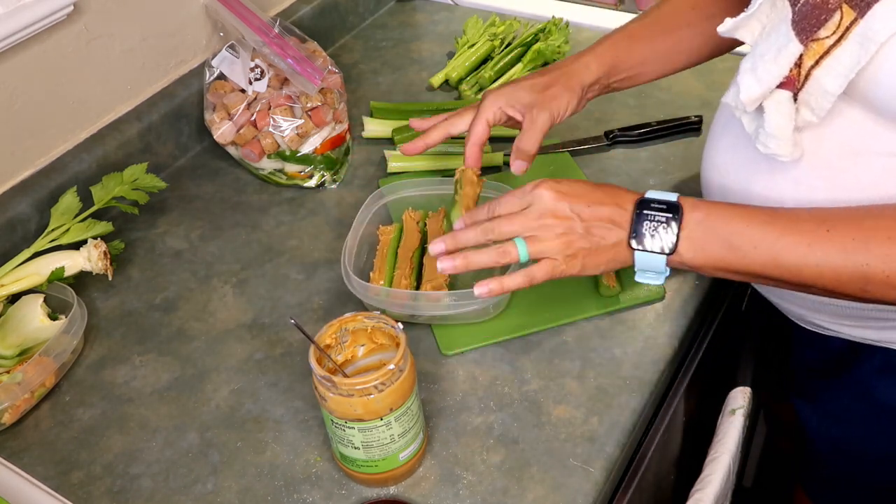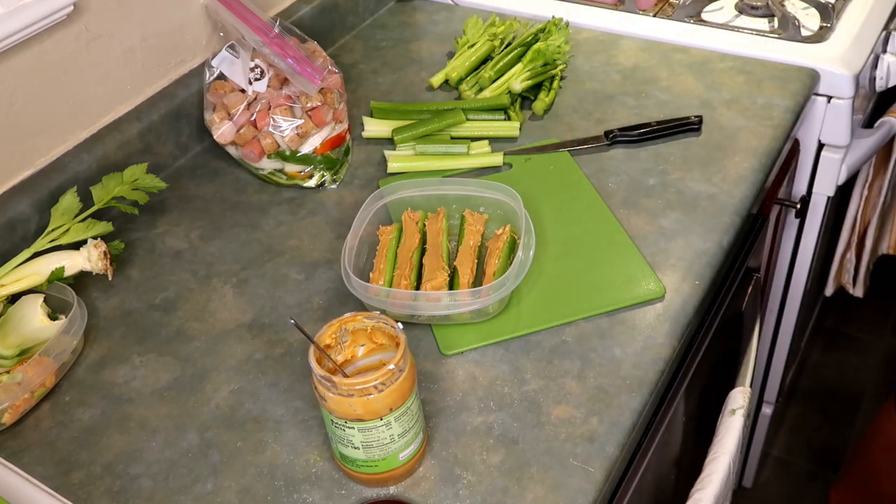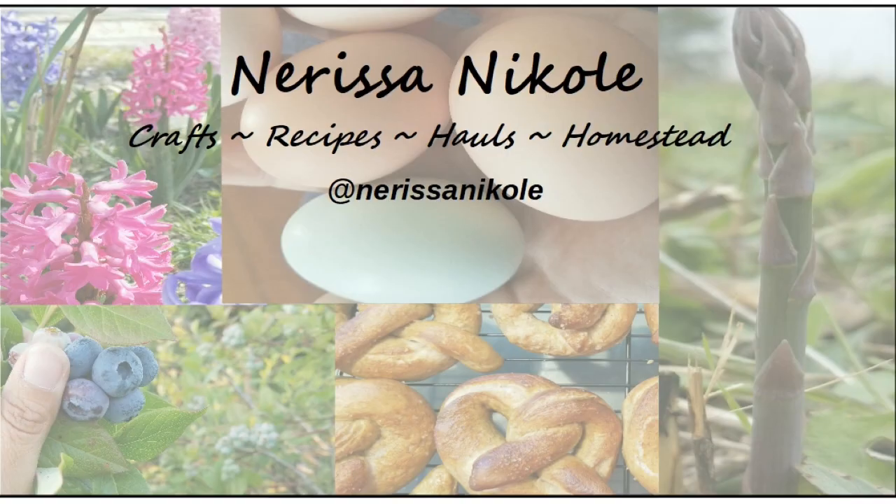That is it for this week's meal prep. I hope you enjoyed this video and that it gave you some ideas and inspiration for easy weeknight meal prep, as well as easy lunch and snack ideas to help you keep on track and reach your goals — whether it be because you have gestational diabetes or because you're just trying to live a healthier lifestyle. I hope you consider subscribing to my channel and give me a big thumbs up if you like these types of videos. I'll see you in the next one, bye bye!